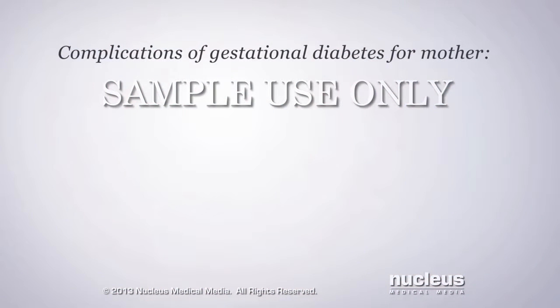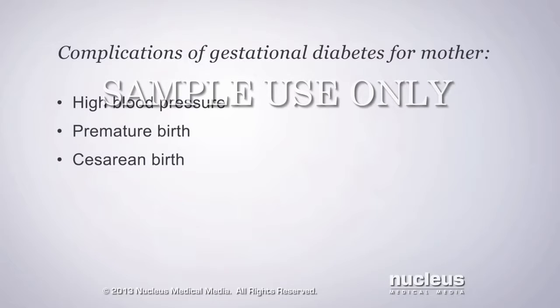If your blood glucose levels are not kept in the normal range, you may develop complications such as high blood pressure. In addition, you have an increased risk for premature birth and cesarean birth, in which your doctor delivers your baby through an incision in your abdomen.